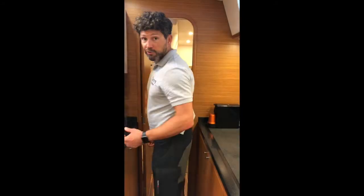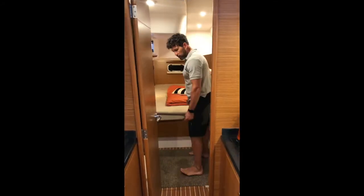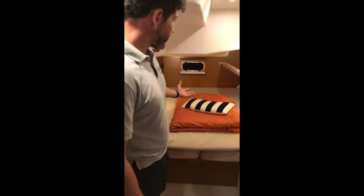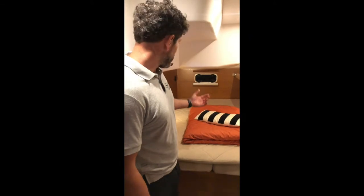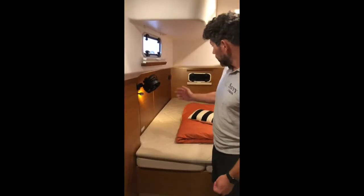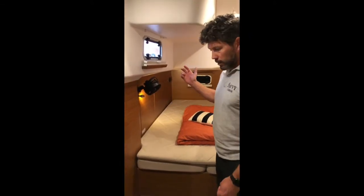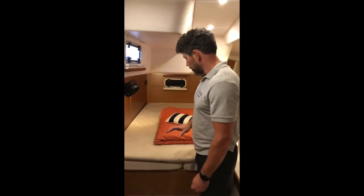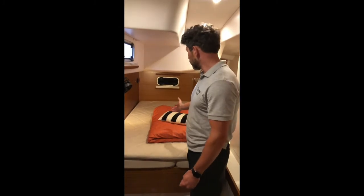This is the larger of the two half-staterooms. In here we have access not only to the same setup as next door, but also to the generator, water maker, and all the electronic components. There's engine access here. Beneath here are all the domestic batteries, all the hot water systems, and a huge amount of storage.